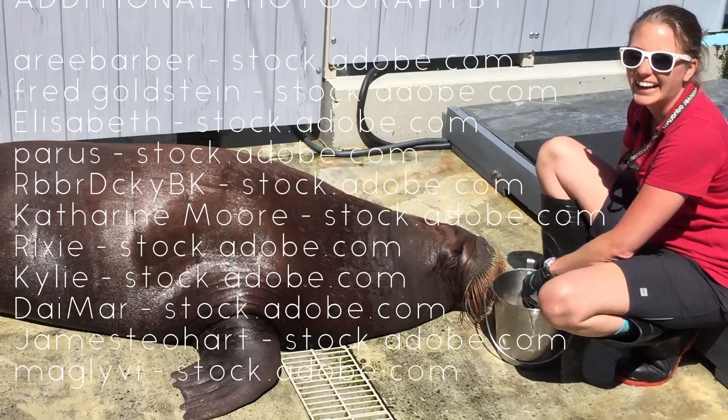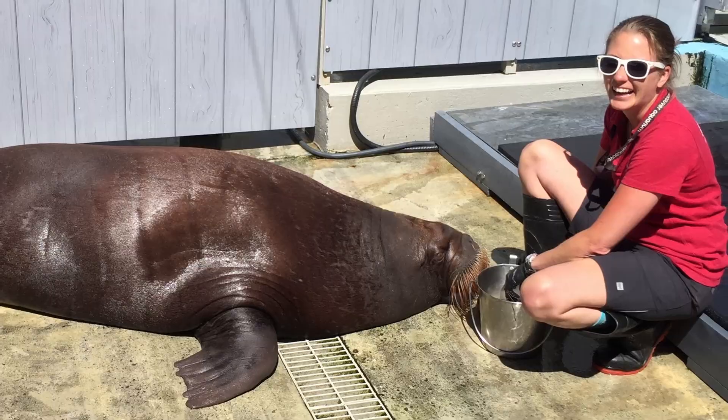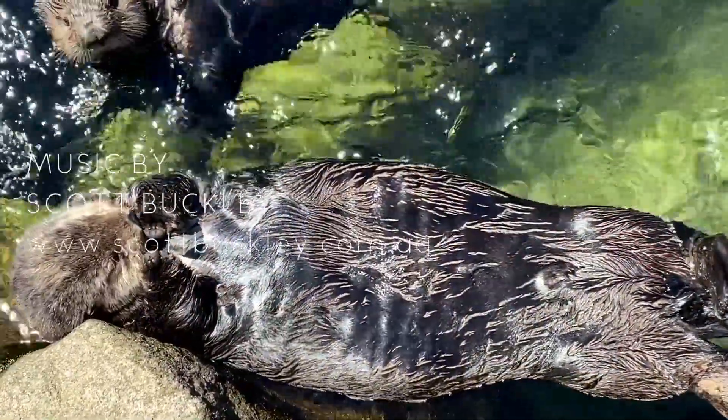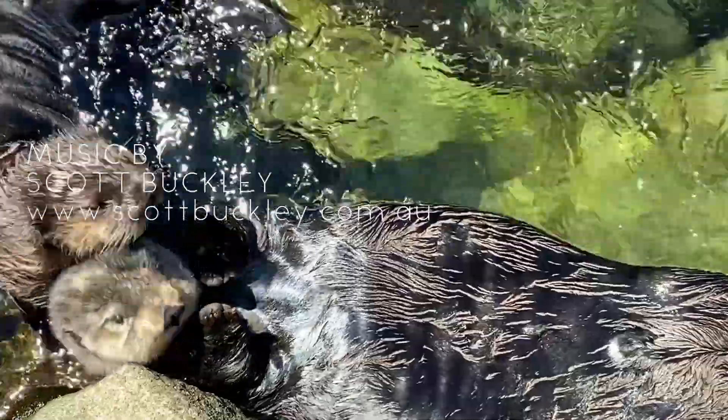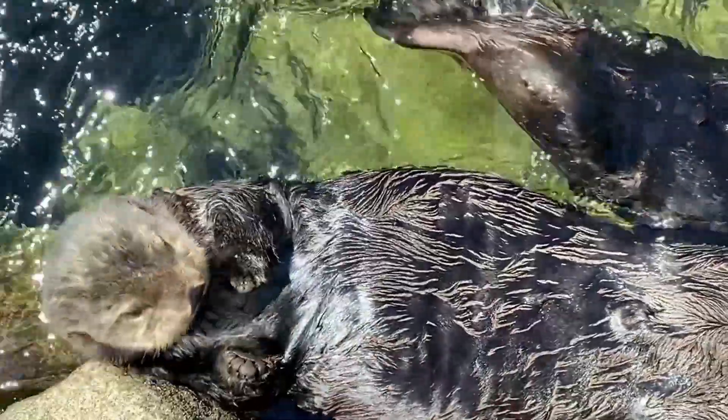Now there aren't many things that I enjoy more than working with marine mammals, but one of those things might just be sleep. Sleep is a vital function for all of us, not just humans, but animals as well. So today we're going to take a deeper dive into how marine mammals sleep in the cold, wet vastness that is the ocean.